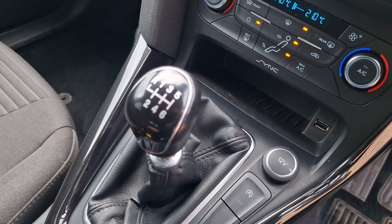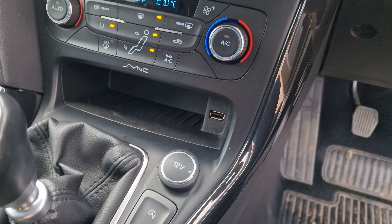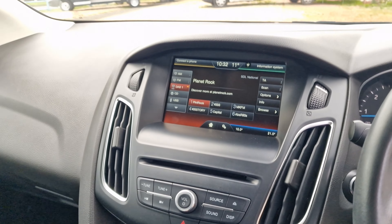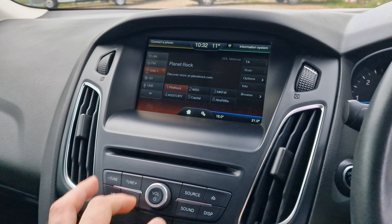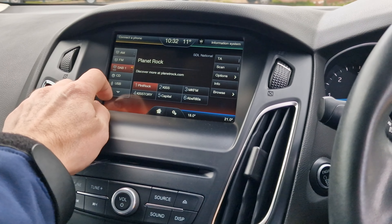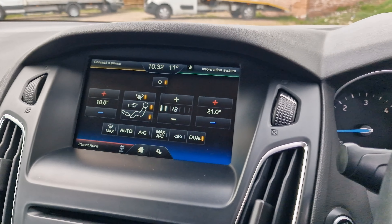Six-speed manual gearbox. Auto stop-start button. Another 12-volt connection just there with another USB and a bit of storage space. Dual climate control with the heated front windscreen. Really nice and easy to use infotainment system up there — hit the home button and you've got your Bluetooth connection. All of these different types of connections for your audio, and then your climate control over there.